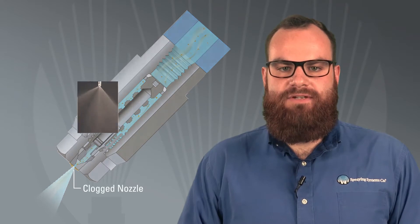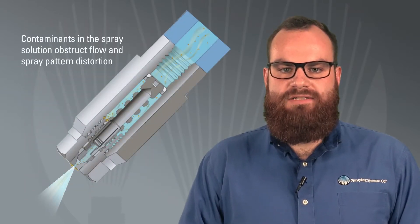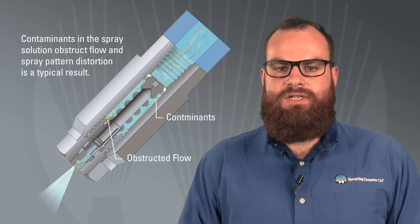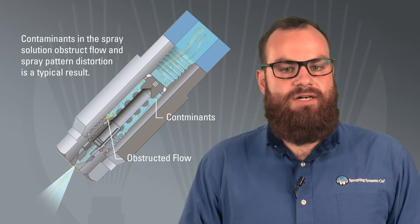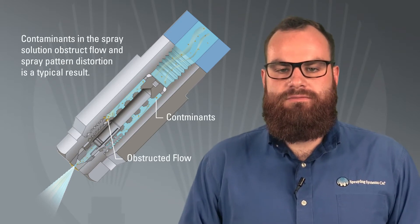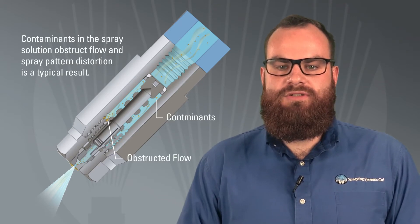Clogging can have a negative impact on spray coverage, flow rate, and drop size. Application results will suffer and in many cases will require unscheduled downtime to clean or replace the nozzles. The most common cause for nozzle clogging is contaminants in the fluid supply. Contaminants could originate in the fluid itself or they can come from break off in supply lines due to corrosion. Clogging is particularly common in systems that use recirculated water.